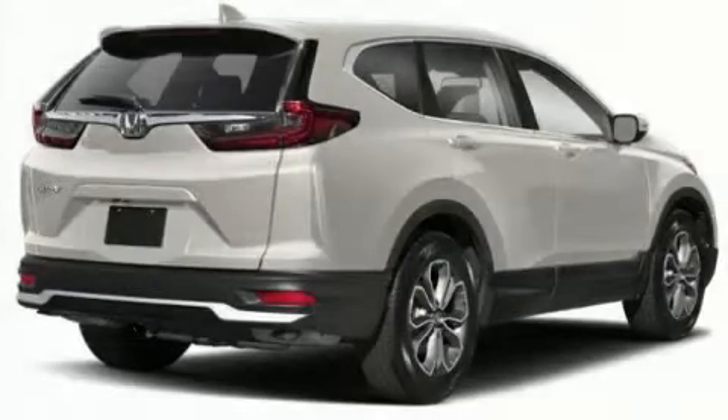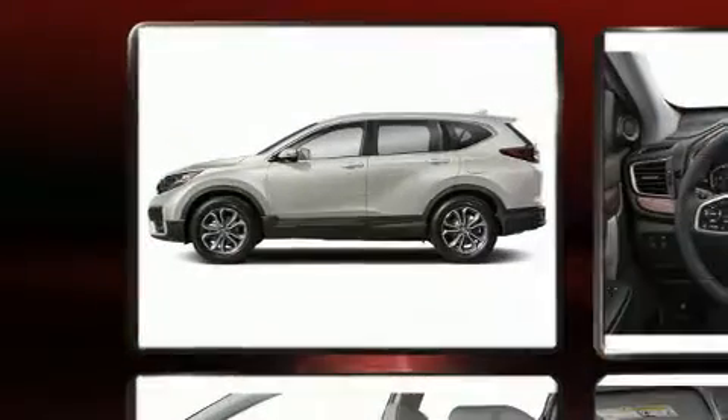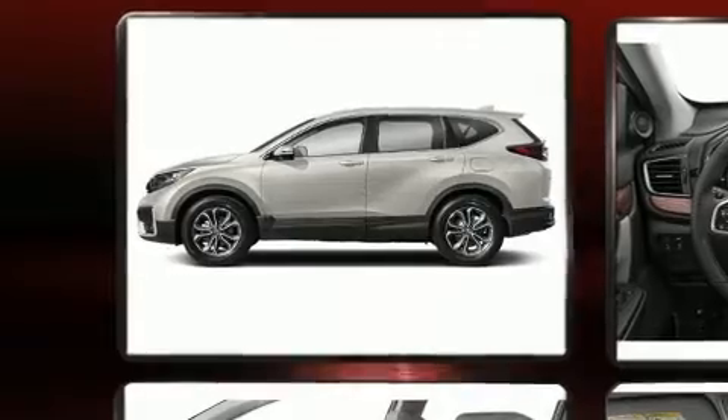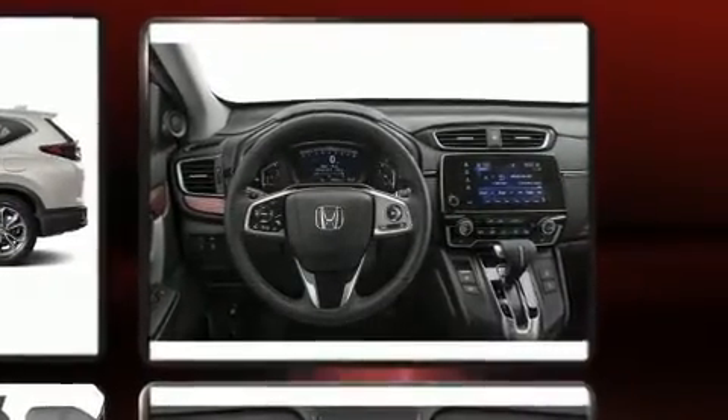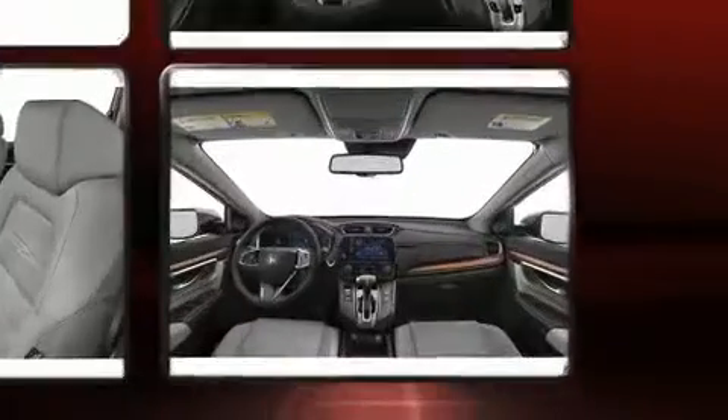You can expect a lot from the 2020 Honda CR-V. Smooth gear shifts are achieved thanks to the efficient four-cylinder engine, and for added security, dynamic stability control supplements the drivetrain. The engine breathes better thanks to a turbocharger, improving both performance and economy.